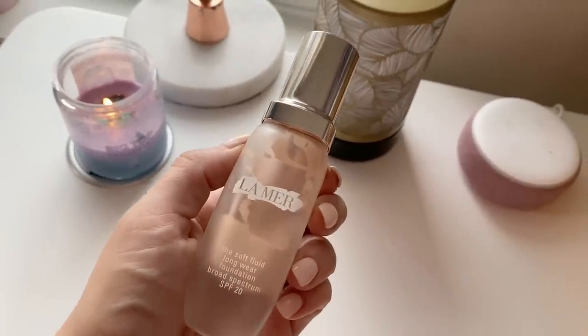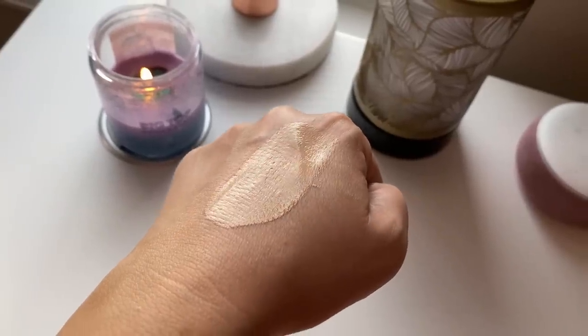The most expensive foundation is the La Mer Soft Fluid Longwear Foundation. I'm almost out of it and it may have gone bad. I recently used it and wasn't as impressed as before — I can't decide if it's because I've tried so many more foundations since, or if it's gone bad. I actually compared it to the Physician's Formula and think that one looks better on the skin. This has a max of medium coverage and just looks fine — it's not worth $120. You can find the same thing or better at a much lower price point. I wear shade Ivory 2.